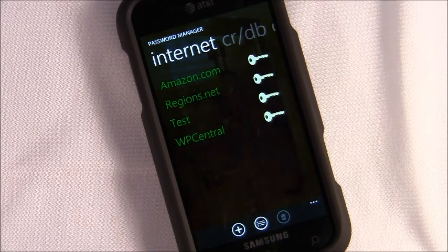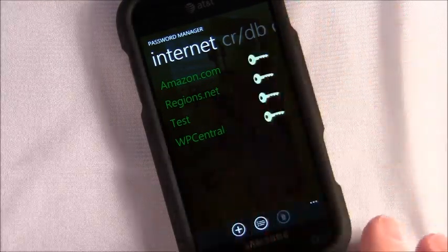When you first run the app, you're going to have to establish a master password. That's going to allow you to get into the application. Once you do that and enter your password, here's what you see.